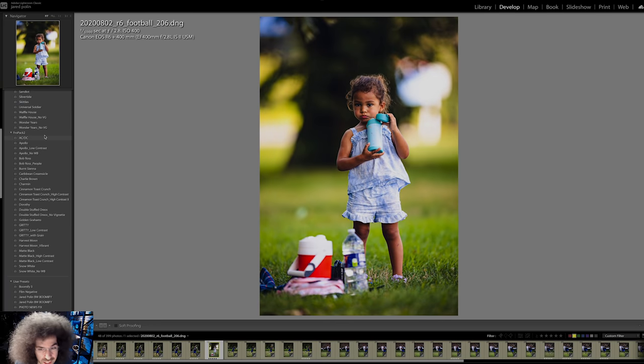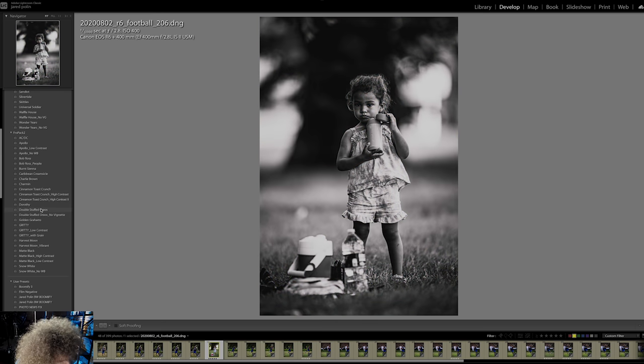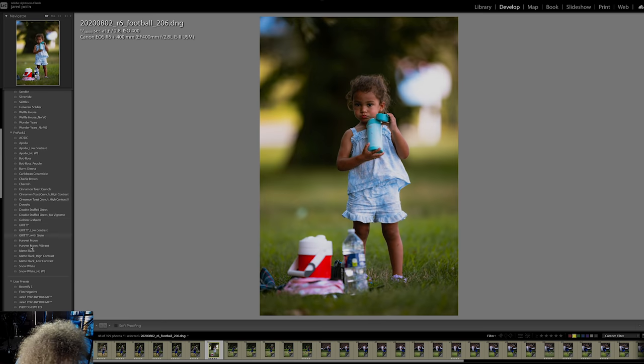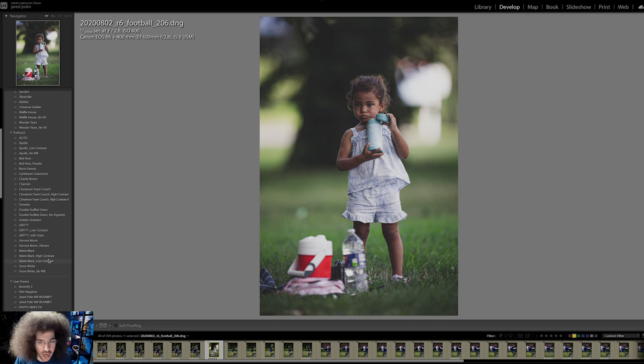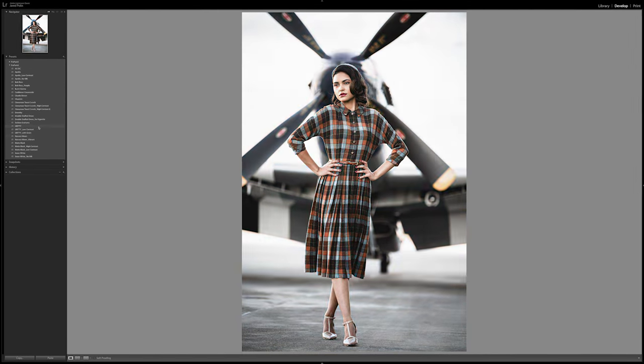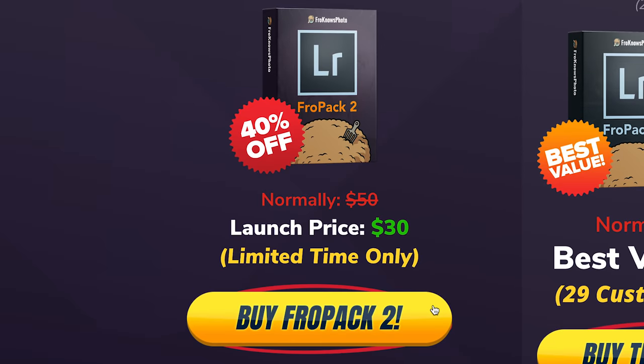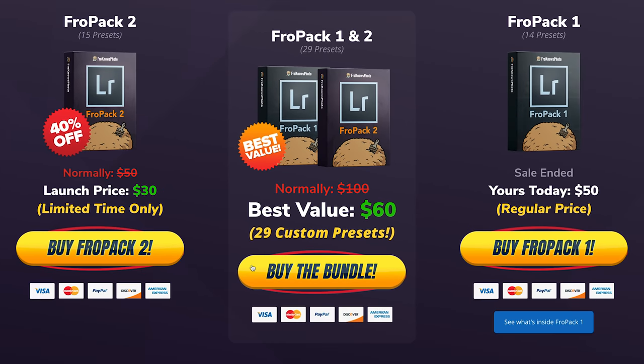Let me jump in here real quick to show you Fro Pack 2 in action with multiple presets on one image — starting with AC/DC, followed by Charmin, Cinnamon Toast Crunch, Double Stuffed Oreos, Golden Grahams, and Matte Black with three different versions including high contrast and low contrast. We created 15 all-new custom Lightroom presets to help speed up your RAW workflow. Head over to froknowsphoto.com/fropack2 to play with sliders to see befores and afters. They're currently on sale, and picking up Fro Pack 1 and Fro Pack 2 as the Fro Pack Bundle saves you even more.